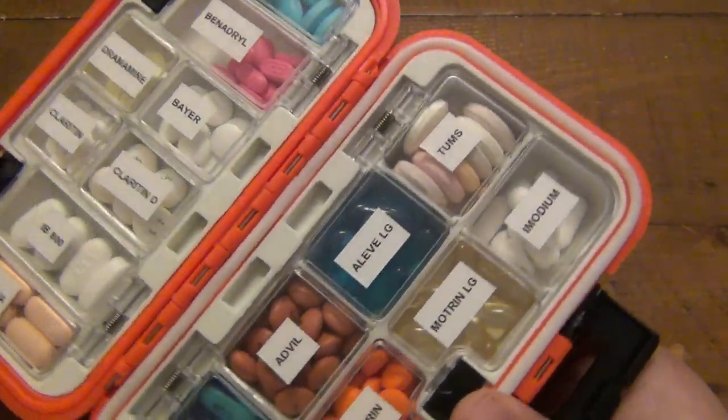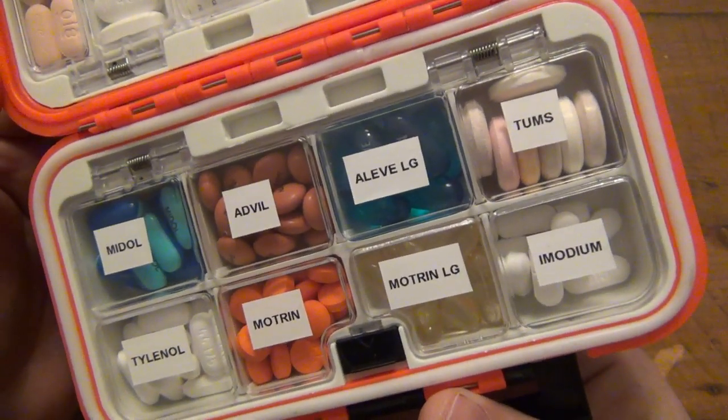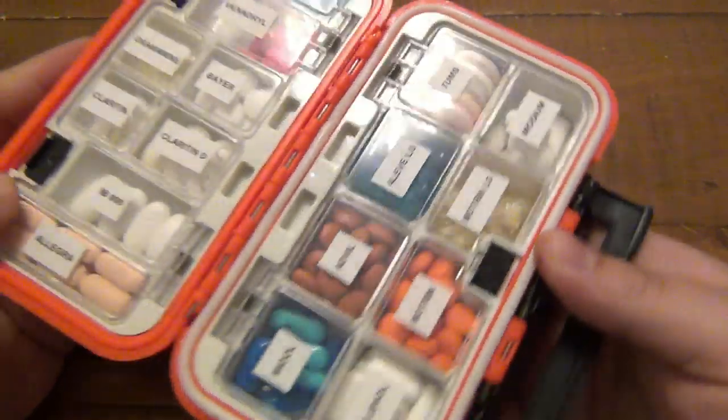Again, credit to Christina — I don't think I have the patience to make all these little labels, but it will actually work out perfectly for our needs.